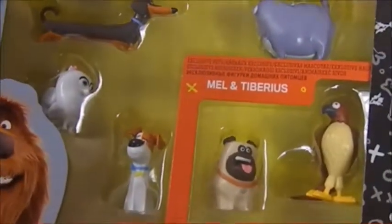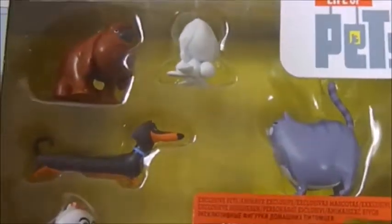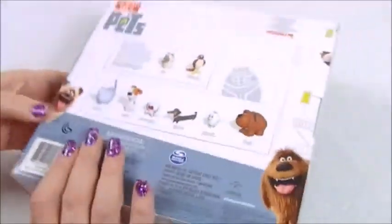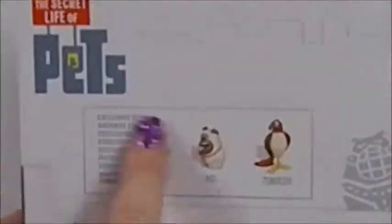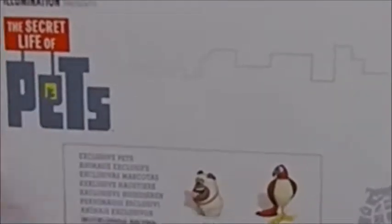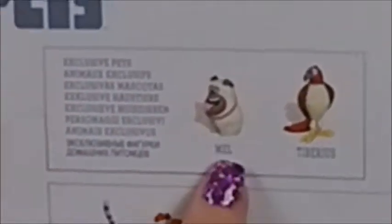But the nice thing with this set is a couple of the figures in here were not in the Target set, so that's why we also grabbed this one. If you haven't seen this movie, it's a very cute movie — loved it. So we're going to flip it over to the back here so we can see what it says about the exclusive life of pets.